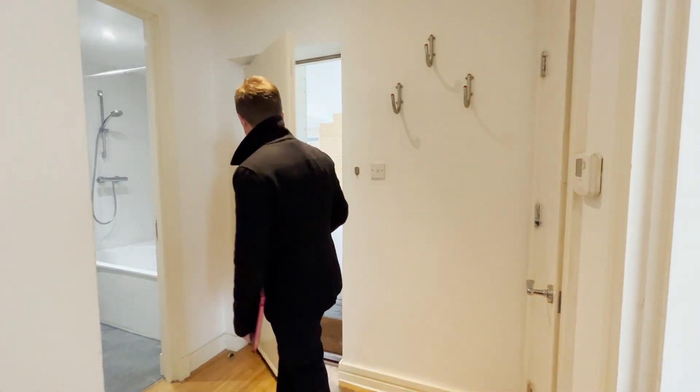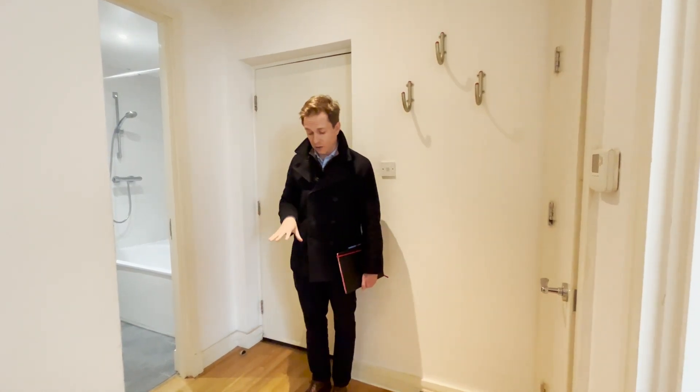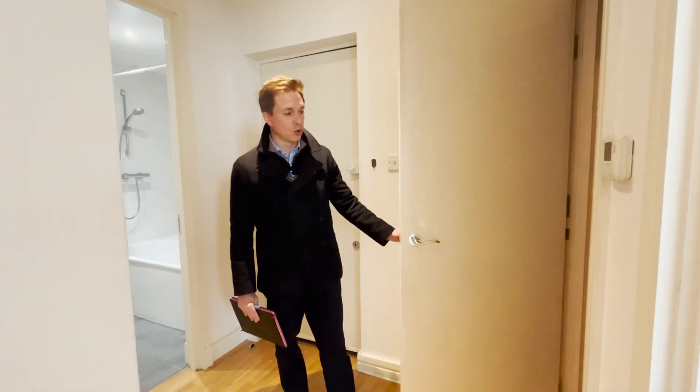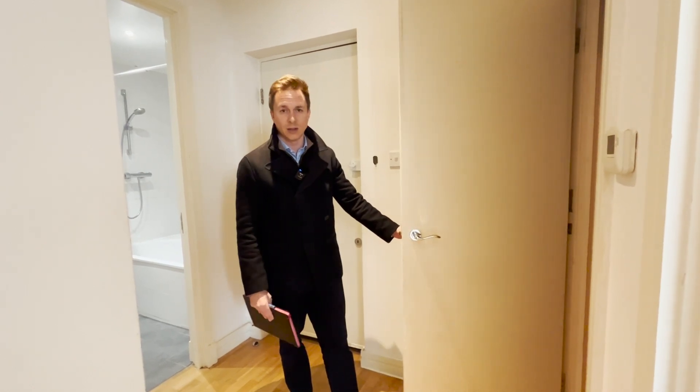So here we are in the apartment and the first thing that hits you when you come in is the height of the ceilings — they're extra high — and you've got these lovely solid wood floors that continue through the hallway into the main reception room. You've got a fantastic large storage room here which is perfect for putting your suitcases, coats and shoes away.